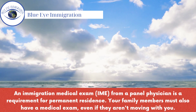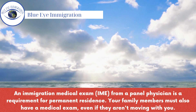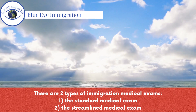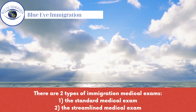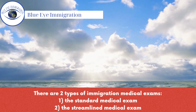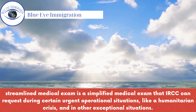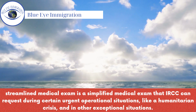An immigration medical exam (IME) from a panel physician is a requirement for permanent residence. Your family members must also have a medical exam, even if they aren't moving with you. There are two types of immigration medical exams: 1. The standard medical exam. 2. The streamlined medical exam, which is a simplified exam that IRCC can request during certain urgent operational situations, like a humanitarian crisis, and in other exceptional situations.